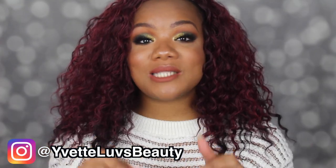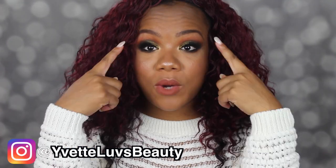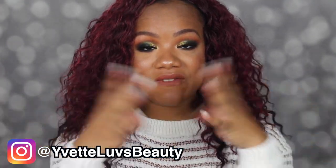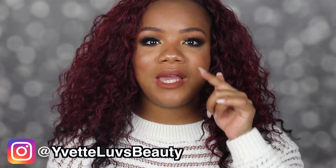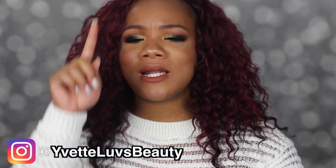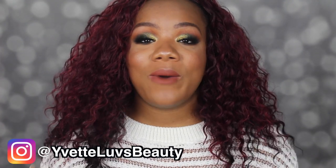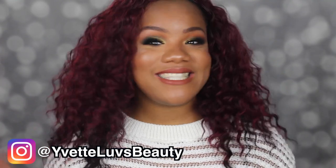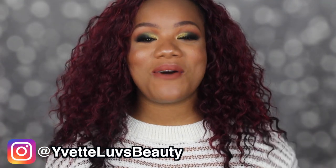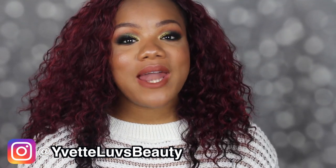Before I forget, if you want to know how I achieved this look and you're loving it, there will either be a makeup tutorial already out or one coming very soon right after this — I'll link it in the description box. But anyway, this intro is already longer than I wanted, so let's jump into my three product obsessions.